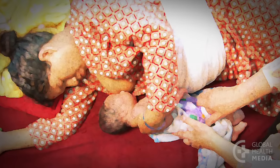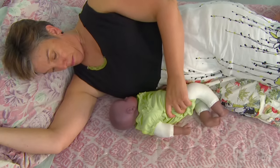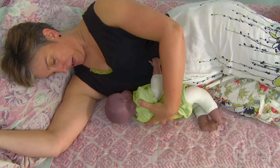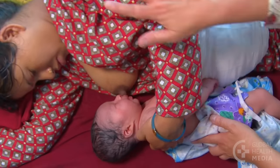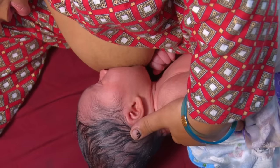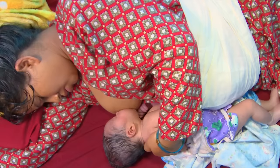Last is the side lying position. Lying on her side helps a mother to rest. She positions her baby so he's facing her, with his nose level with the nipple, and pulls the baby close with her hand on his back. The baby faces the breast and his head is free to tilt back. The mother's hand on his upper back pulls him in close. This is a good position just after giving birth, at night, and after a cesarean delivery.